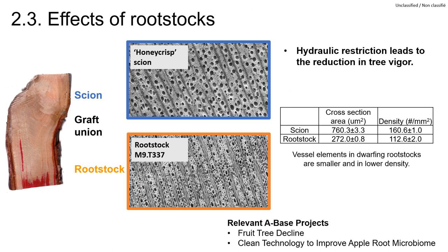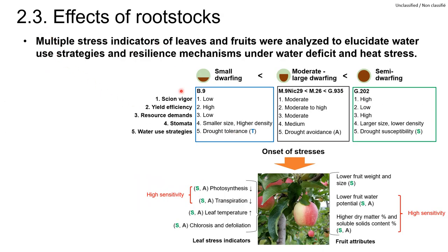We have done intensive rootstock studies both in the Ambrosia project and in a couple of ABASE projects funded by AFC. Photos of xylem cross-sections show differences in water-transporting vessel elements in scion versus rootstock. The vessel elements in rootstocks are smaller and in lower density. Water supply to the scion is limited due to the limited water-transporting capacity of the roots and distortion at the graft union. These hydraulic restrictions effectively control tree vigor; however, they can be problematic when there are environmental stresses. We used multiple stress indicators in leaves and fruits to analyze the water use strategies and resilience mechanisms of different rootstocks under water deficit and heat stress.